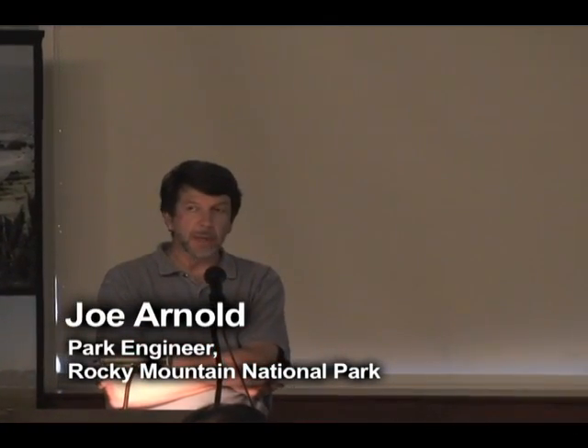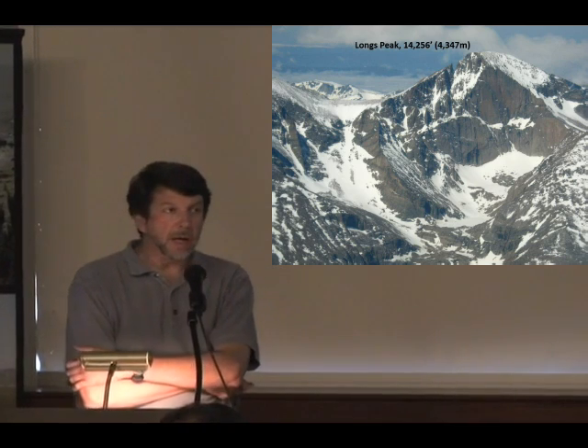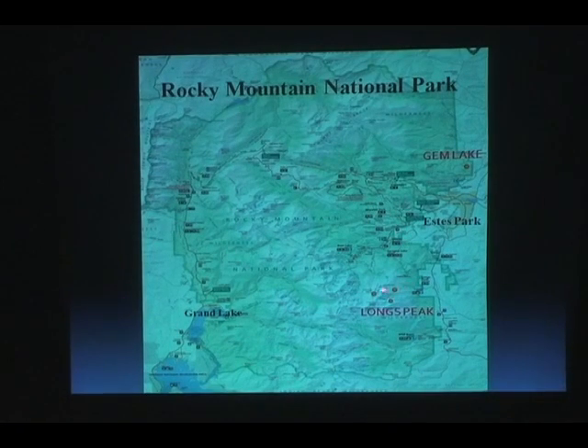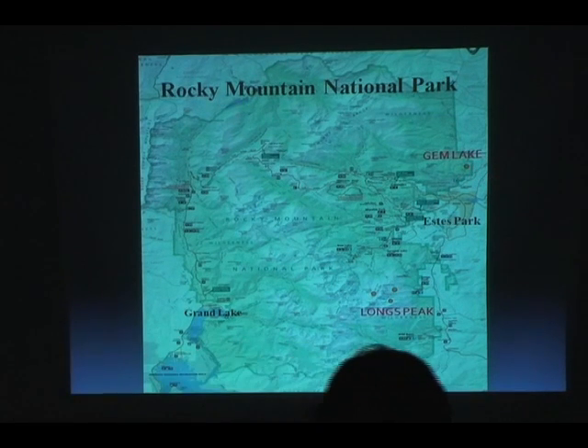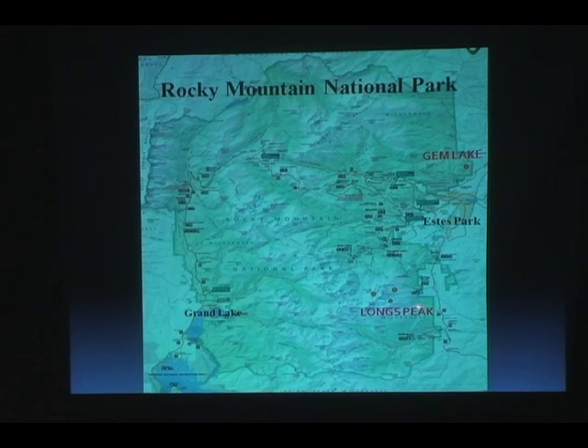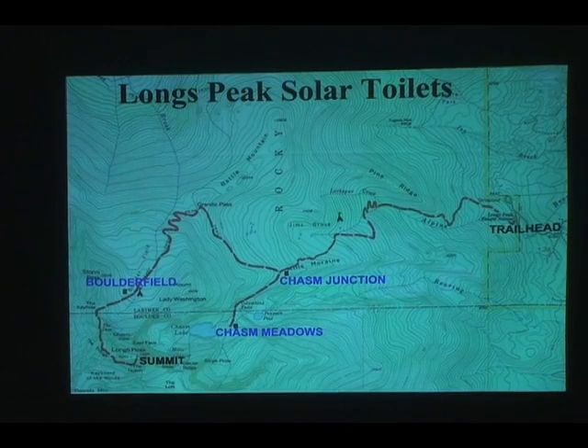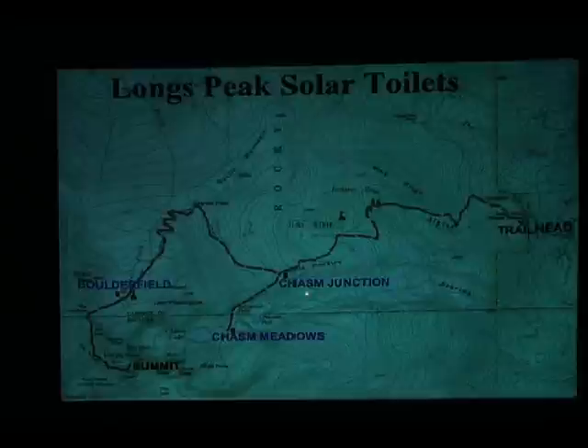Rocky Mountain National Park is about 50 or 60 miles from here for those who haven't been in this area — very high elevations for the lower 48, at least. Down here at Longs Peak, there are three separate areas where we have the solar toilets, and then where we'll go on Sunday is Jim Lake. Jim Lake is all rock — no place to dig a pit. Same down at Longs Peak — not really any place to use a conventional pit toilet. Almost 13,000 feet at the Boulder Field, 11,400 at Chasm, and 11,700 at Chasm Junction.